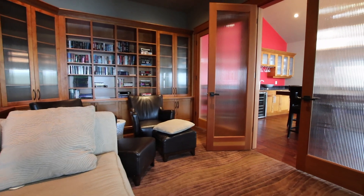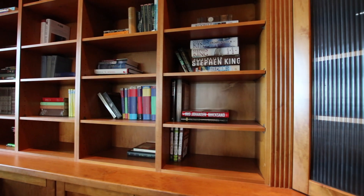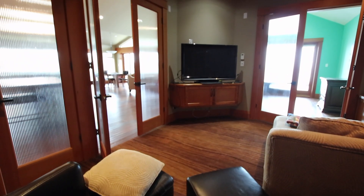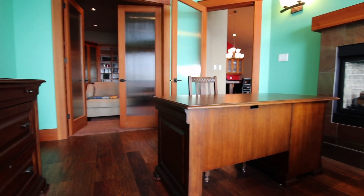We've got an open design, but we also have some spaces off the open design for some private space, whether it's the library area — a great place to read some books or watch some TV. And we also have an office area if you've got to do some work.